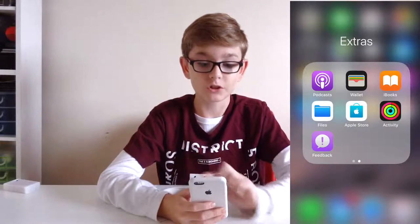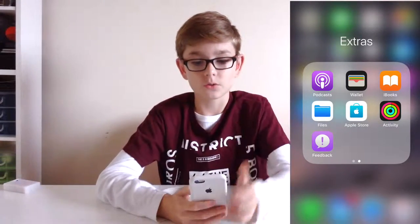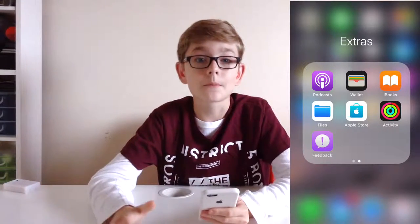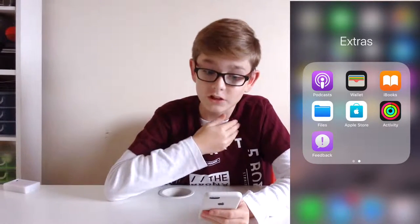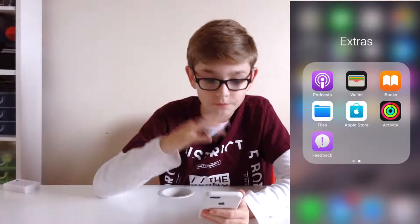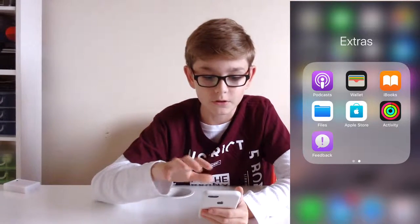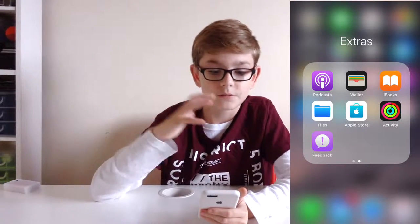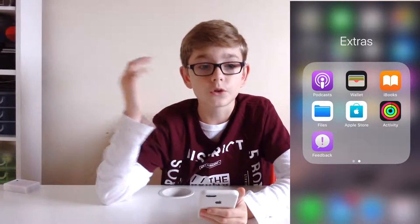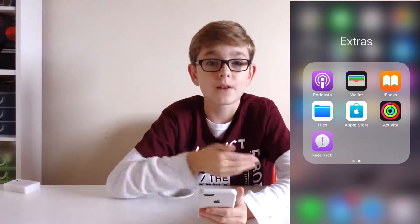We now have the Files app, which I really do like. Apple are trying to make the iPad replace your laptop — for me that's not the case — but they're trying to make everything more connected. It's kind of like Finder if you have a Mac, and you can basically share files between your phone, your iPad and your laptop, which I think is really handy.